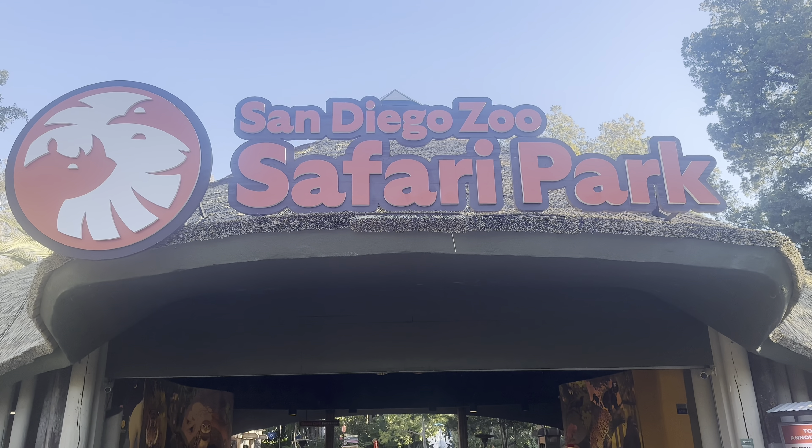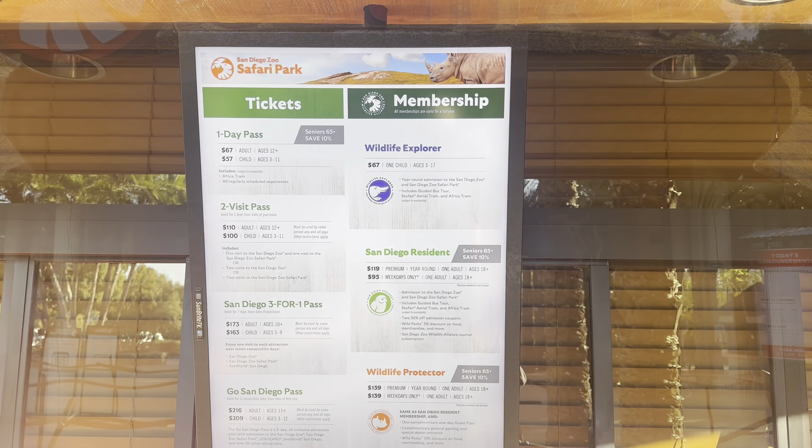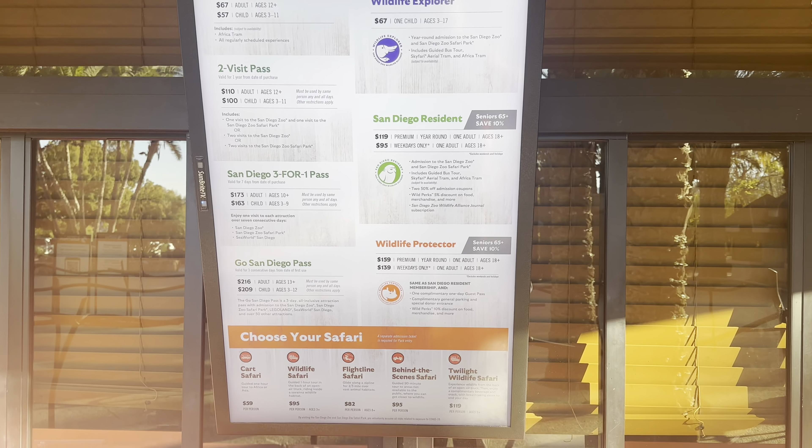This place is awesome guys. Stay tuned because we're gonna show you how to save time when you visit the park and give you some tips to make this visit great. The first thing we're gonna tell you: try to buy your tickets online so you can skip the line when you come to the park.